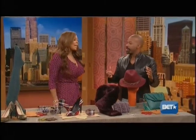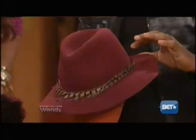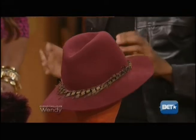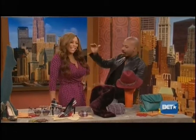Speaking of trends — the hats. This is Mango also, around $40. Kind of that gangsta lean. You don't want to go too masculine; you want to mix it up with something feminine.